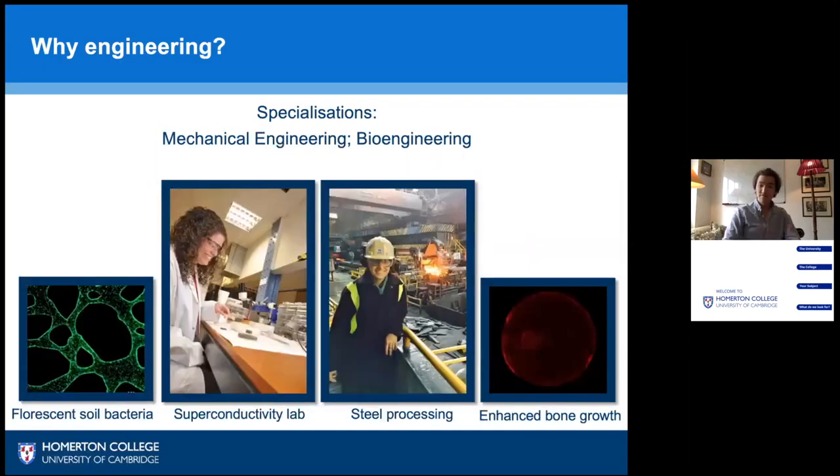Or finally, you might want to specialize in mechanical or bioengineering, where we've had graduates work on enhanced bone growth to grow bone into implants, and in the steel industry. That's shown in the center right photo with a student visiting the Tata Steel plant in Port Talbot, which always gets students excited with the glow of the hot metal.